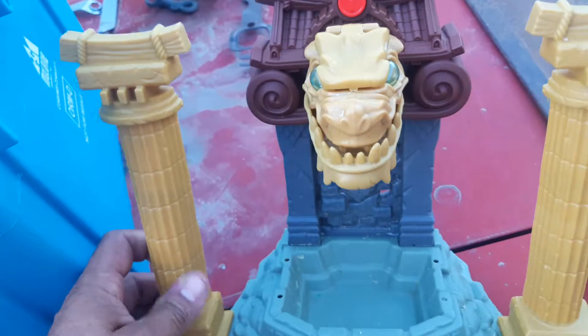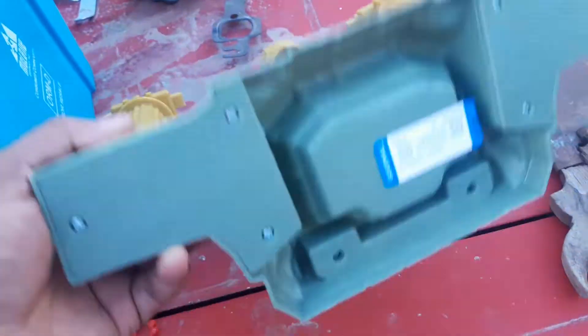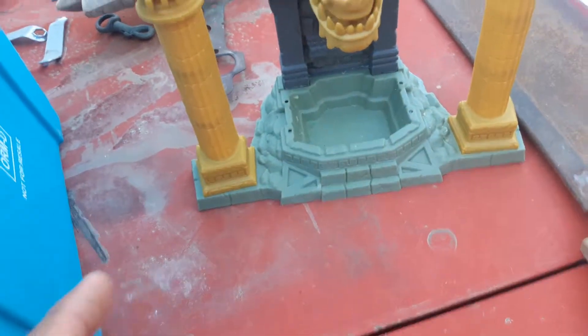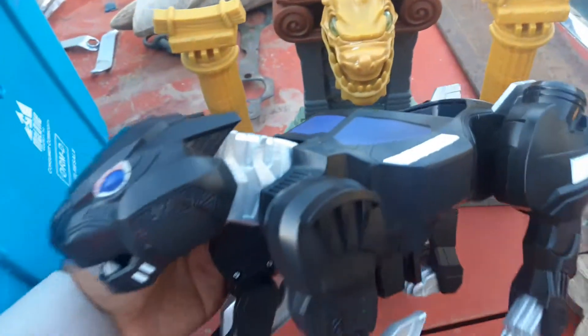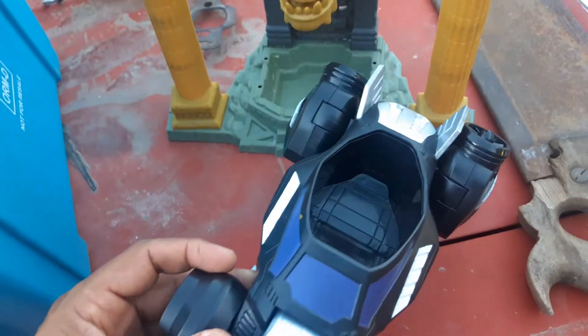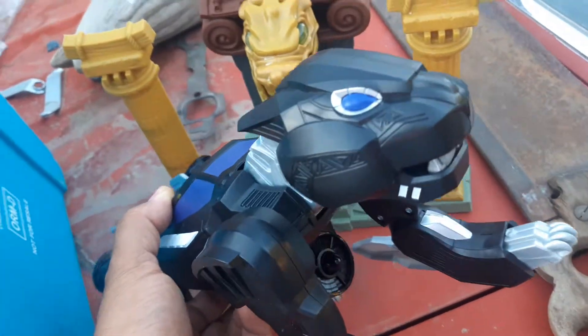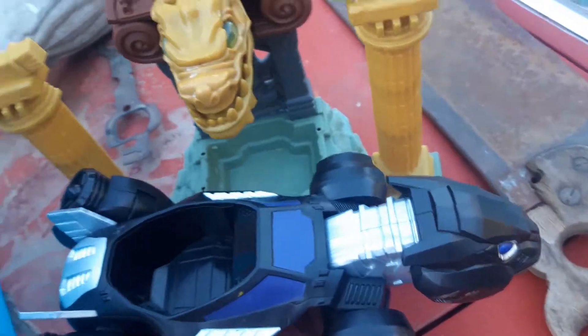Some Goodwill scores — I thought these would look good with maybe some of my He-Man figures. It's $1.99 at my local Goodwill. One of them has good pricing; this one surprisingly didn't overprice this stuff. Got two of these for $1.99 each. They're not broken, they look pretty cool, so I got a pair of those.